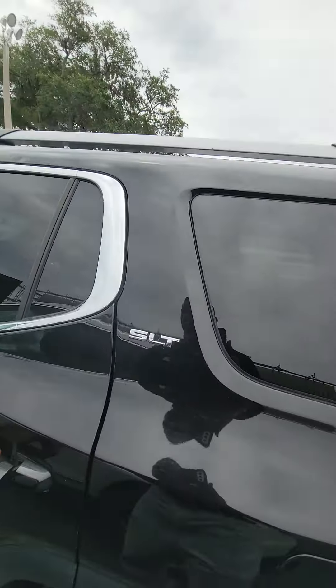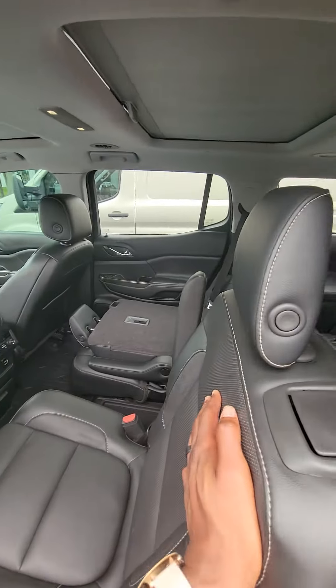Beautiful vehicle. As you can see, the second row does go down. Multiple outlets in the back, heated seats in the captain's seats.